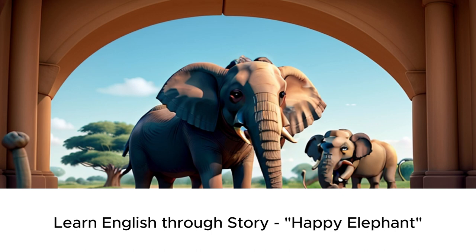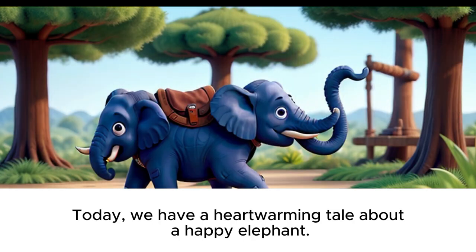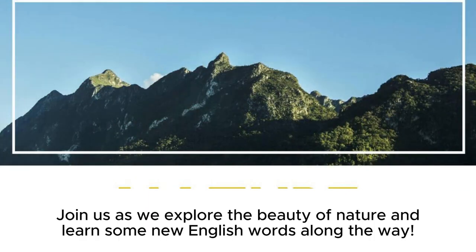Learn English Through Story: Happy Elephant. Hello everyone, and welcome back to our channel where we learn English through stories. Today, we have a heartwarming tale about a happy elephant. Join us as we explore the beauty of nature and learn some new English words along the way.